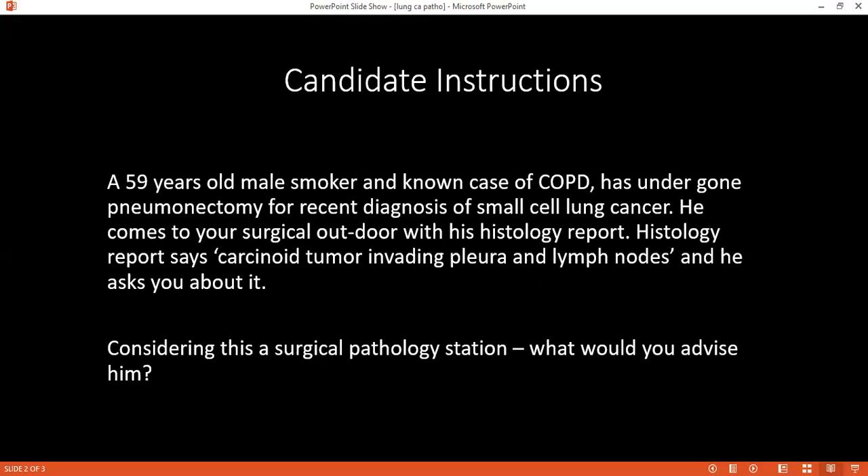Can you tell me, considering that this patient has small cell carcinoma, how would you consider the prognosis of the patient? Small cell carcinomas have a poor prognosis. Yes, and they are more aggressive.